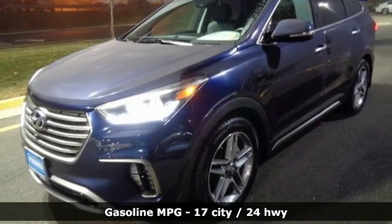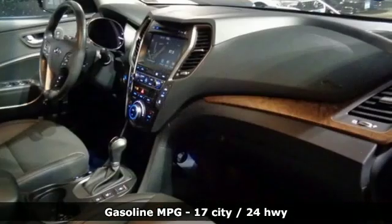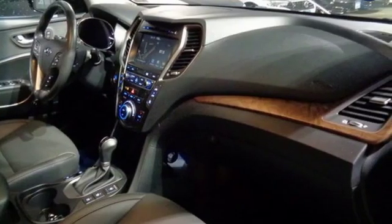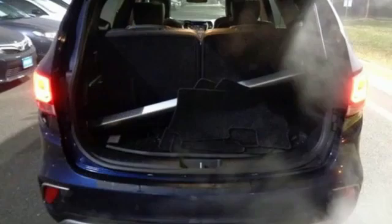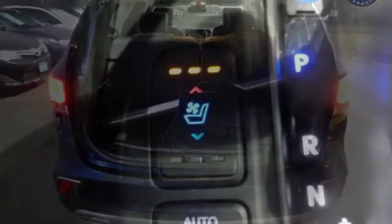You'll look forward to every drive with features like these: streaming audio, power heated mirrors, heated and ventilated leather bucket seats, rear parking sensors, and doors and push button start proximity key.